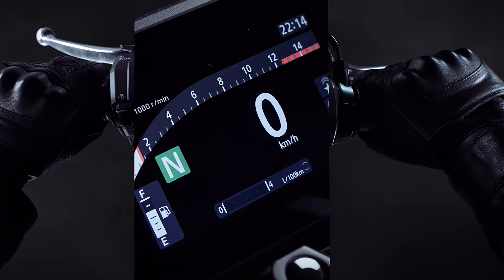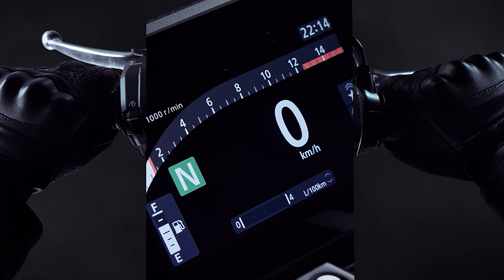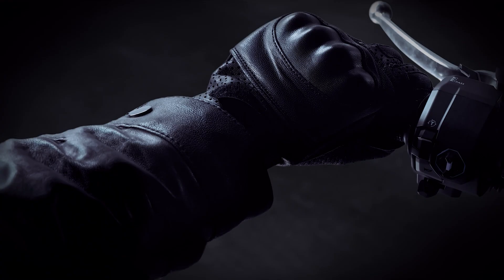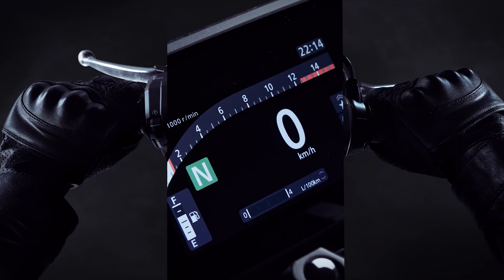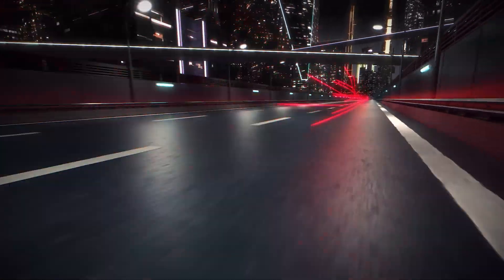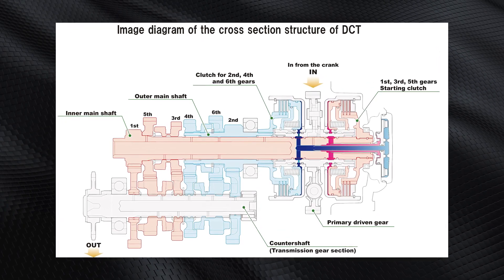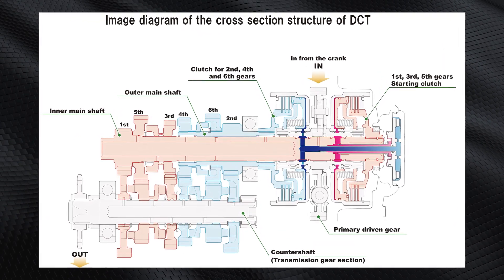Honda continues to install a clutch fitting on the left-hand side of the handlebars. This gives riders the freedom to operate or ignore the clutch lever, depending on their preference and riding conditions. The E-Clutch automatically readjusts when the clutch is operated manually, above a certain speed.